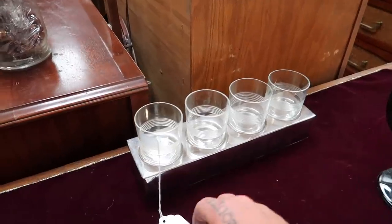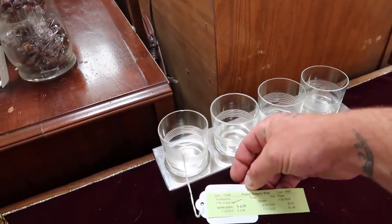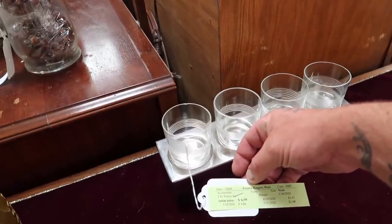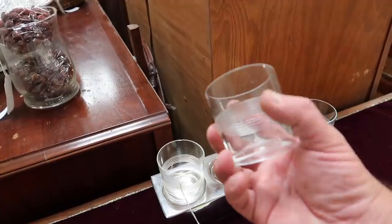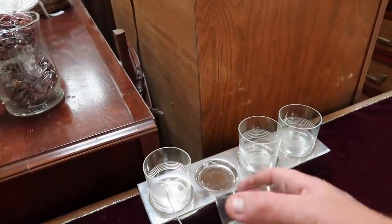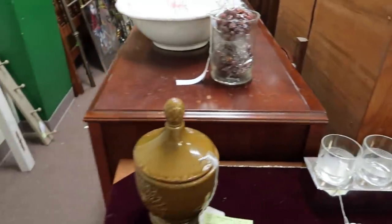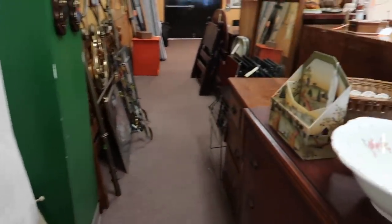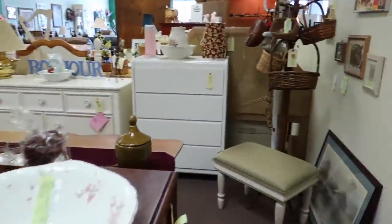That's a neat little set — $6.95, $5.91. That's a nice little votive set. I like the lines on them, those are really cool. I'm gonna go put this up at the front.